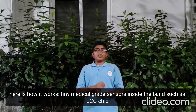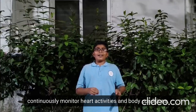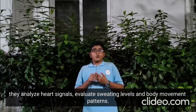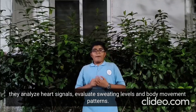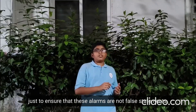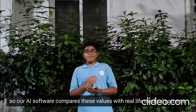Tiny medical-grade sensors inside the band — such as an ECG chip, pedometer, and sweat level detectors — continuously monitor heart activity and body conditions. They analyze heart signals, evaluate sweating levels, and body movement patterns. When something seems unusual, the band asks about recent activities to ensure alarms are not false. Our AI software then compares these values to real-life medical patterns.